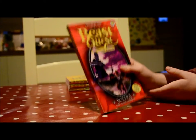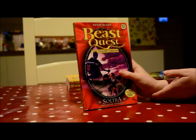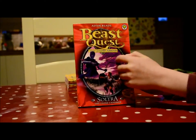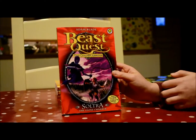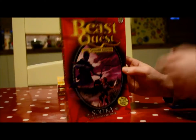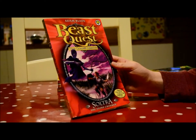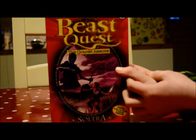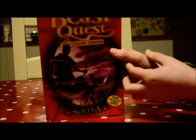Next one is Sultra, the stone charmer. You can just see here he's got a whip. He uses the whip to stop Tom trying to defeat him. And my daddy, in the book, thought about what that furry creature with one eye was.